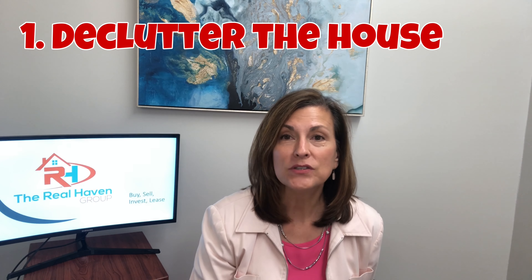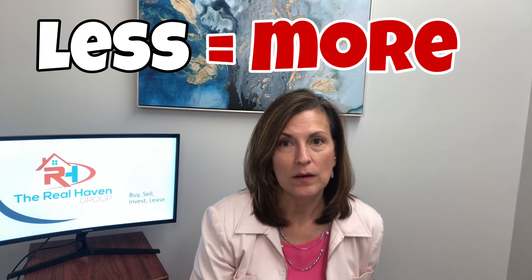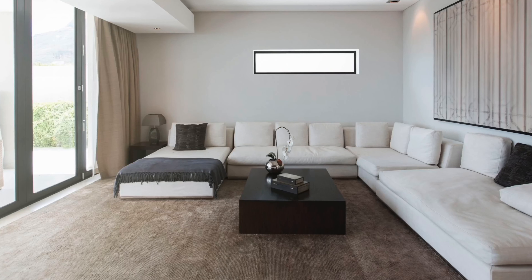The first thing you are going to want to do is declutter the home, especially in the living areas and closets. Just remember, less is more. People want to come in and look at the house and be able to see everything nice and tidy so that they can actually see the flow of the house, the whole layout, how big the closets are, and that kind of thing. So declutter.